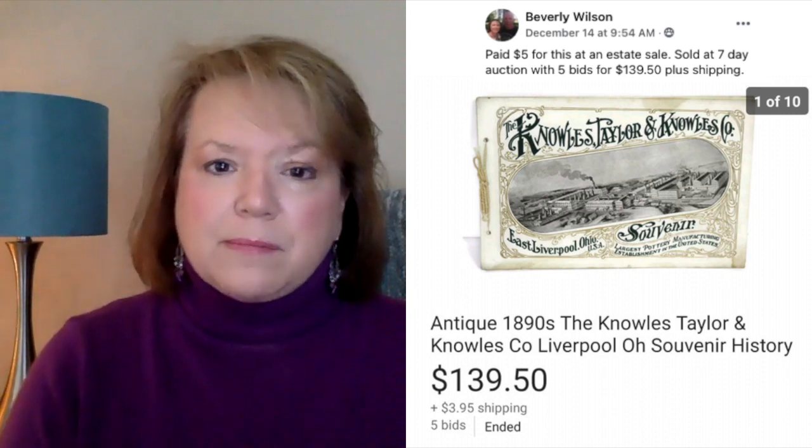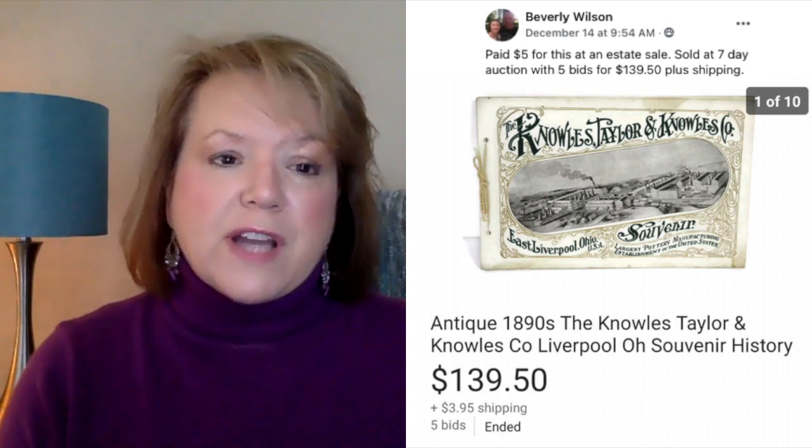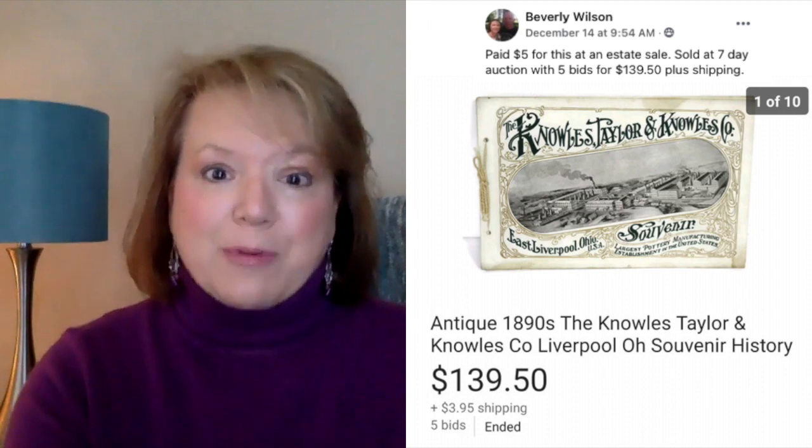Next is Beverly. This is actually some ephemera, which is paper items from the past. She paid $5 for this at an estate sale and sold at a seven-day auction with five bids for $139.50 plus shipping. This is an antique 1890s Knowles, Taylor & Knowles Liverpool, Ohio souvenir — just a little booklet she paid $5 for, and it sold for $139.50. So look at that paper stuff.